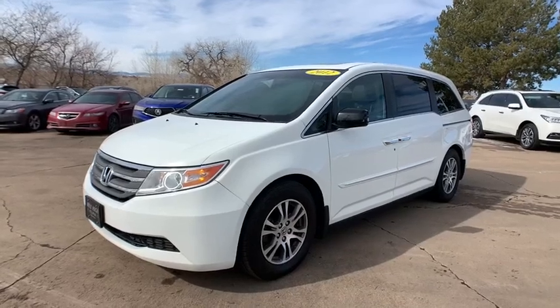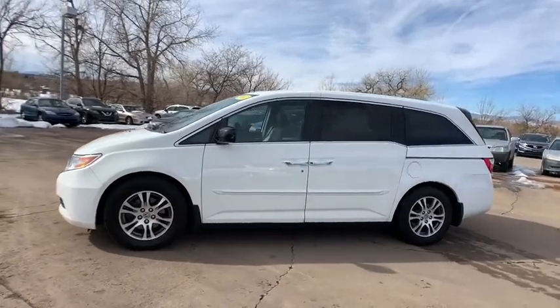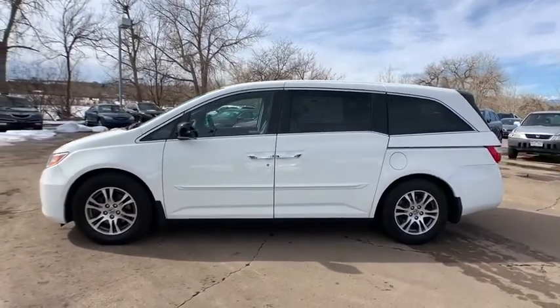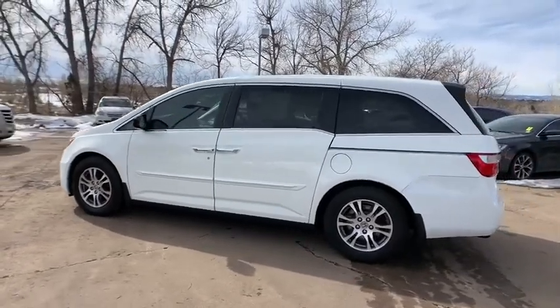Come test drive the 2012 Honda Odyssey. The Honda Odyssey is a showcase of distinguished style, captivating technology, and advanced safety features. A must for all families.